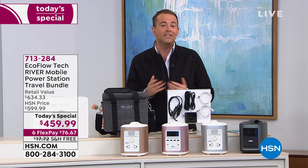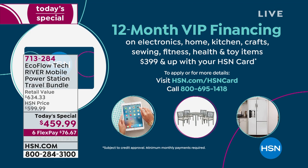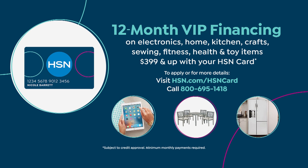VIP financing is available if you have an HSN credit card, which brings the price down to $38 and change.